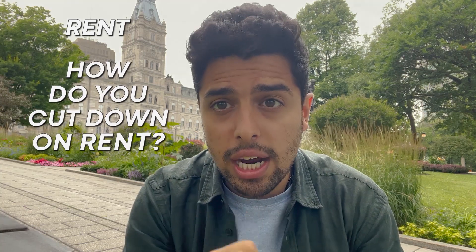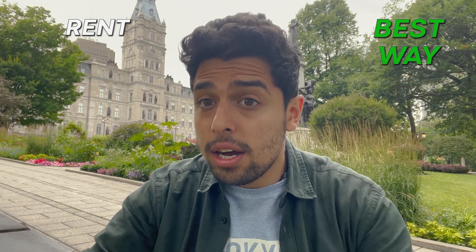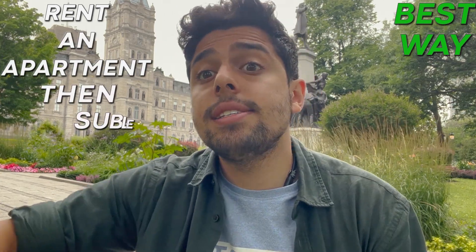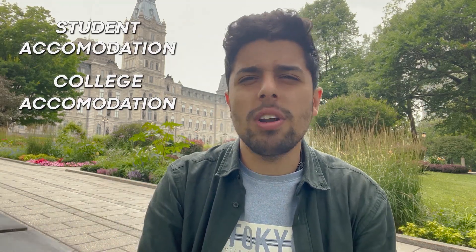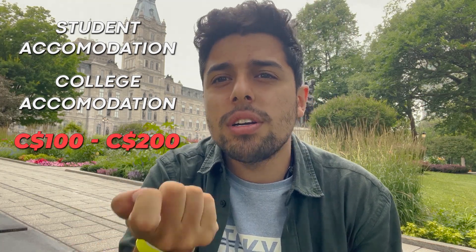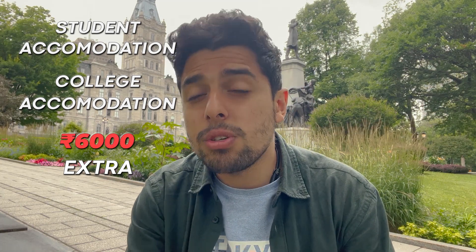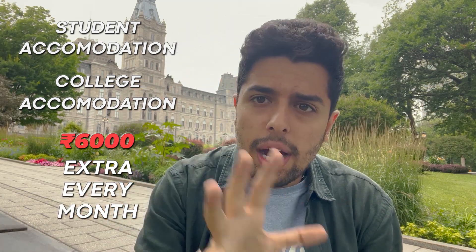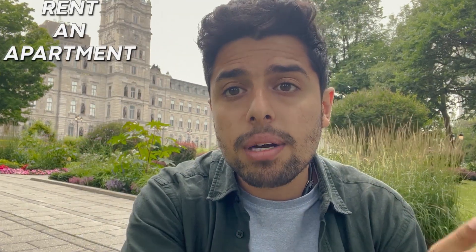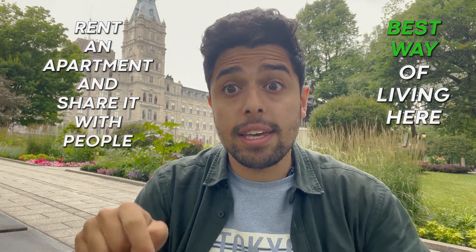How do you cut down on rent? The best way is to rent an apartment and then sublet it. Otherwise, taking student accommodation or college-provided accommodation typically ends up costing at least 100 to 200 dollars extra per month — that's around 6,000 rupees extra every month. So ideally, what you can do is rent an apartment and then share it with other people. That is the best way of living here in Canada.